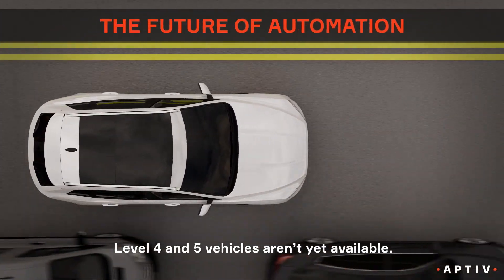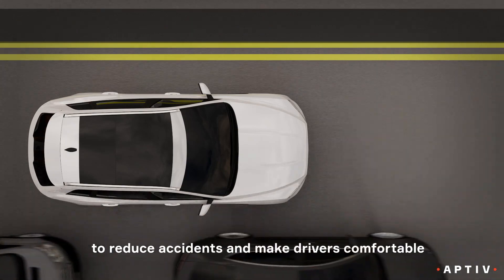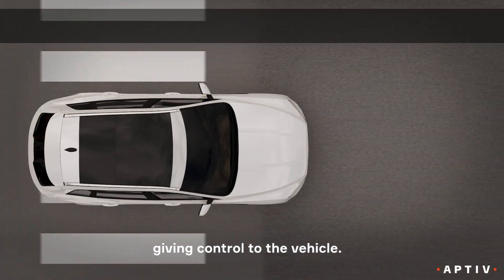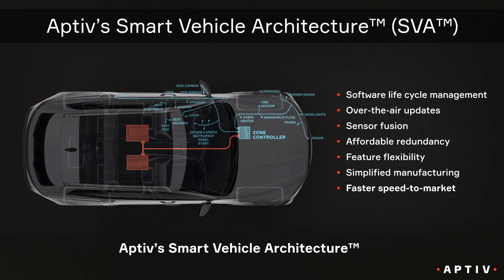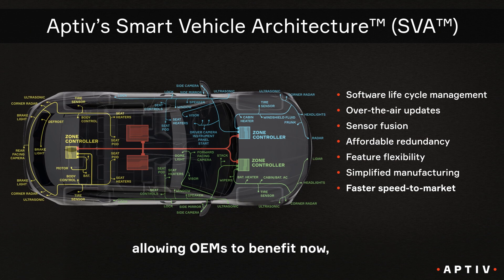While level four and five vehicles are not yet available, OEMs introduce new features every year to reduce accidents and make drivers more comfortable giving control to the vehicle. Aptiv's smart vehicle architecture is designed to support all levels of automation, allowing OEMs to benefit now, while building for the future.